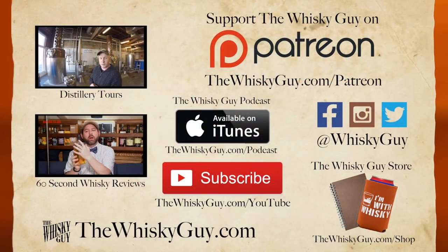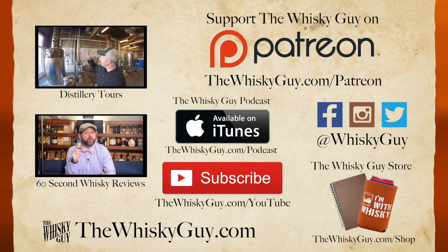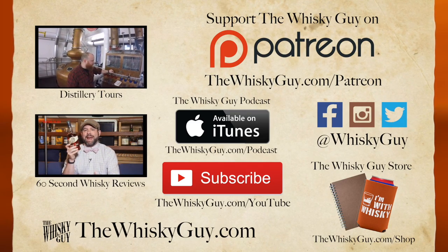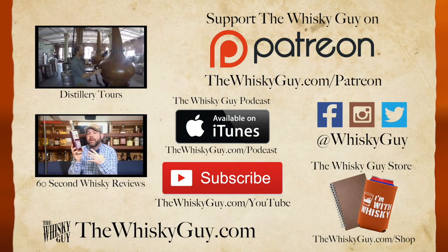And that's Kalila 8-Year Single Malt Scotch Whiskey in 60 seconds. Click that like button and pour another dram while you check out more Whiskey Guy videos. Don't forget to subscribe to the Whiskey Guy podcast. You can support the Whiskey Guy by checking out my Patreon campaign and get the perfect gift for the whiskey lover in your life in the Whiskey Guy store.